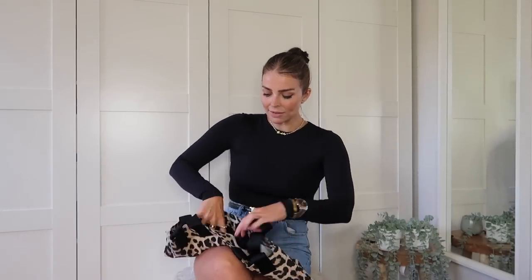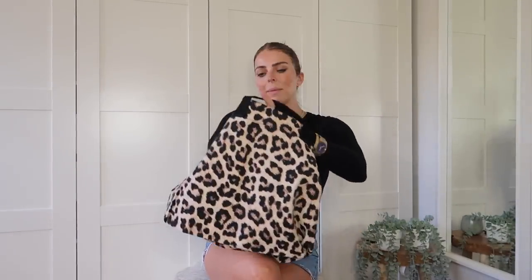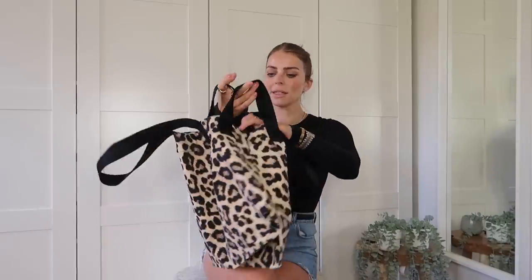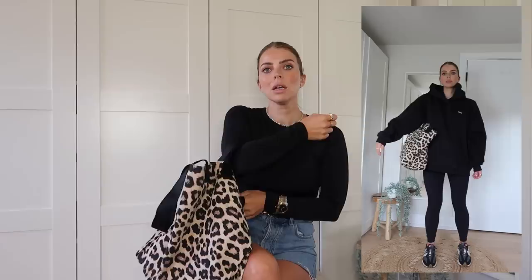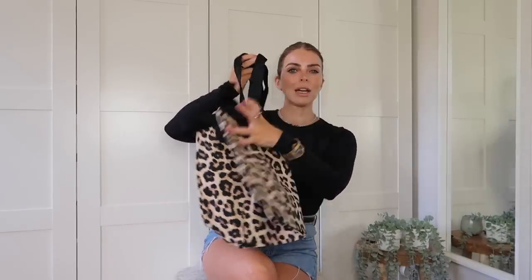H&M have quite a lot of leopard print stuff, and leopard print never goes out of style — but it's also a big trend for this winter. I thought this canvas tote bag was really cute. I love a canvas tote bag and I hadn't seen a leopard one. If you've got an all-black outfit or you're going to the gym with a black gym set on, I just thought this was really cute. It was £9.99, so a nice little essential to take to work, the gym or shopping. Can't go wrong with a little bit of leopard.